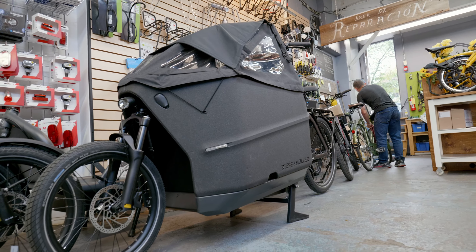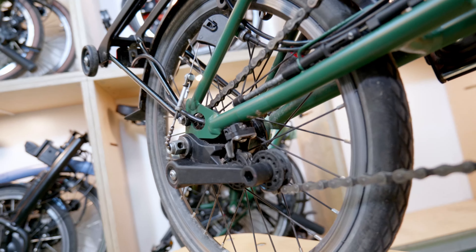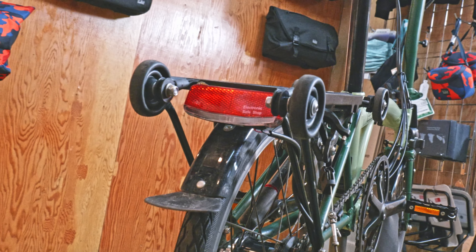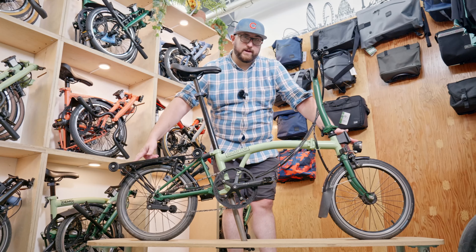This one in front of us is the Brompton Sea Line Explorer. It's a six-speed bicycle that includes dynamo lighting, so you don't have to worry about your lighting needs. And if you're someone like me — six foot — this comes with the telescopic seat post, which will be great when we put it into the transit travel bag.